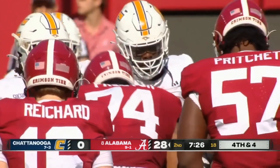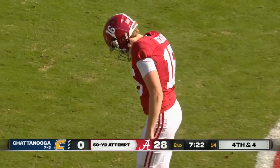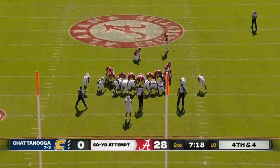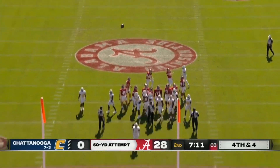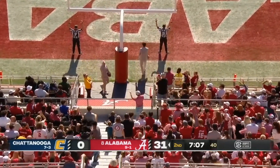Will Reichert has had an outstanding season — 15 of 17, as long as 51. This would be from 50. Good snap. Kick is up from 50 yards out — and Reichert's got it.